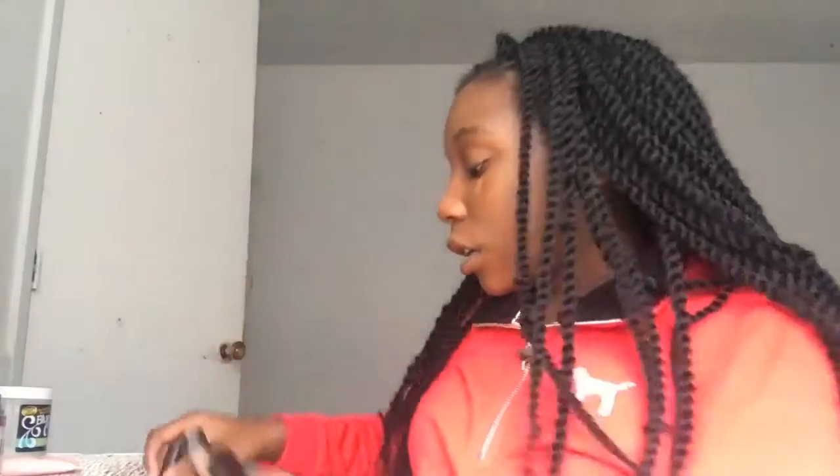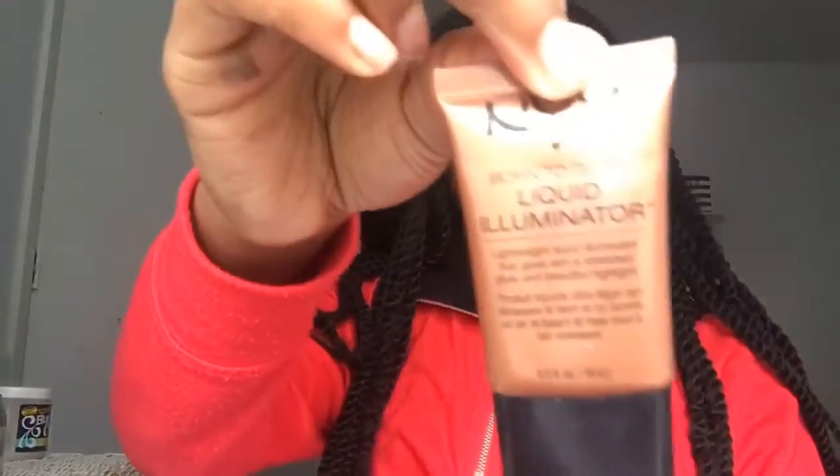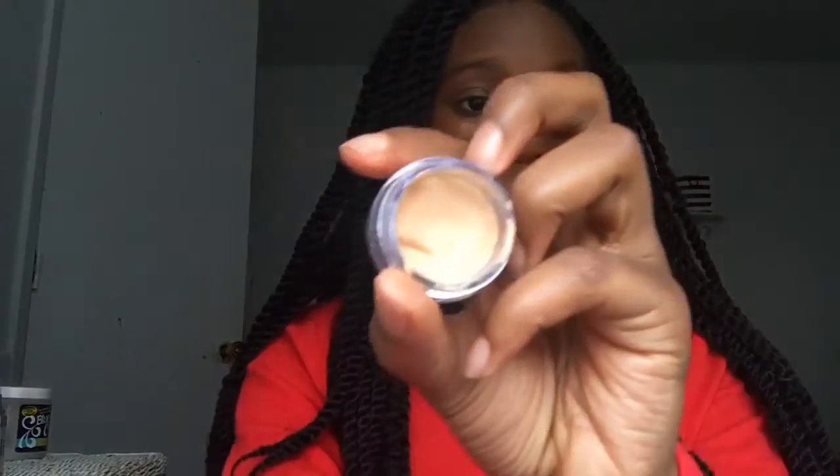I'm going to let the concealer sit for a second. I also got something for Christmas to use under my makeup. I'm going to move on and prime my eyelids with my eyelid primer — which I currently cannot find, so let me find that. I'm using the NYX Professional Makeup eyeshadow base in skin tone, which is definitely not my skin tone, but I'm going to use that to prime my eyelids.